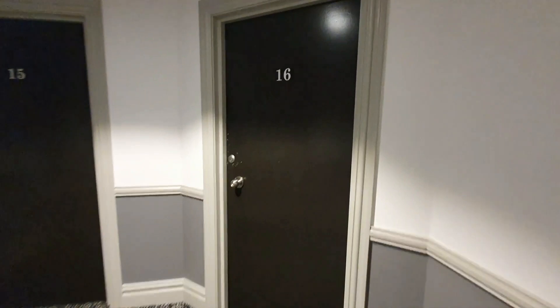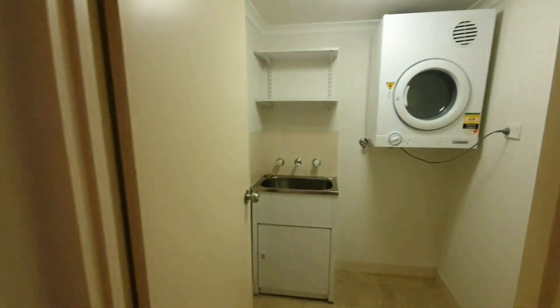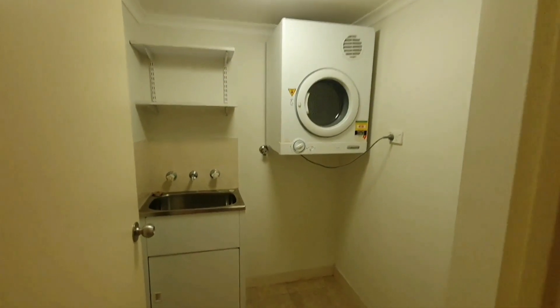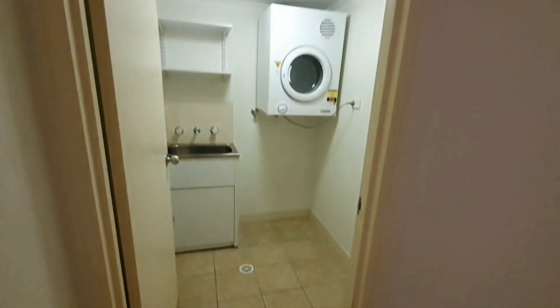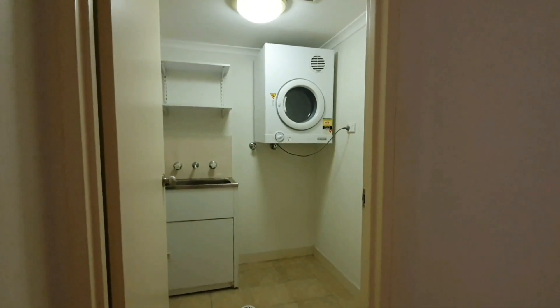And now we arrive at the door of unit number 16. As we enter the apartment, we have the laundry just to the right — I've got the door open for the sake of the video. It's quite large, you can walk in, and it has a dryer and taps for a washing machine.